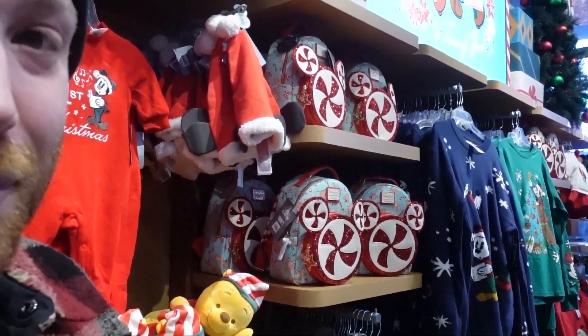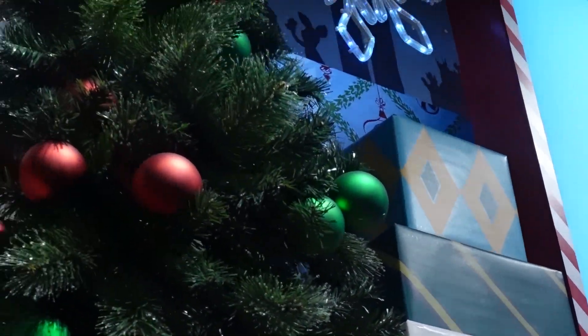Happy Holidays everyone! We are in the Disney Store Times Square and as you can see we have all the holiday merchandise out. We're going to show you everything.